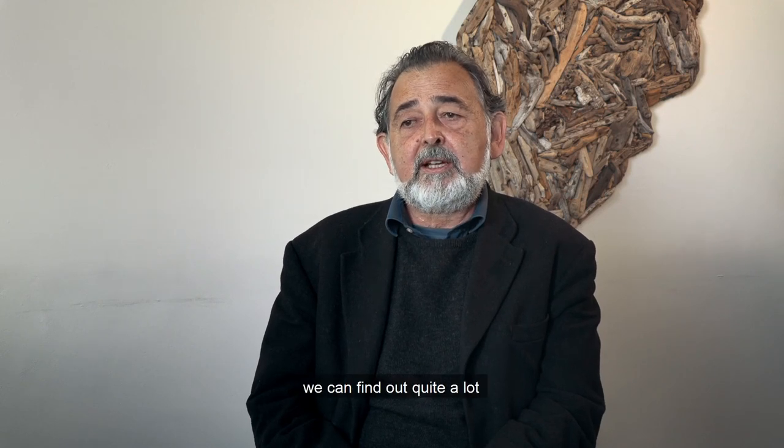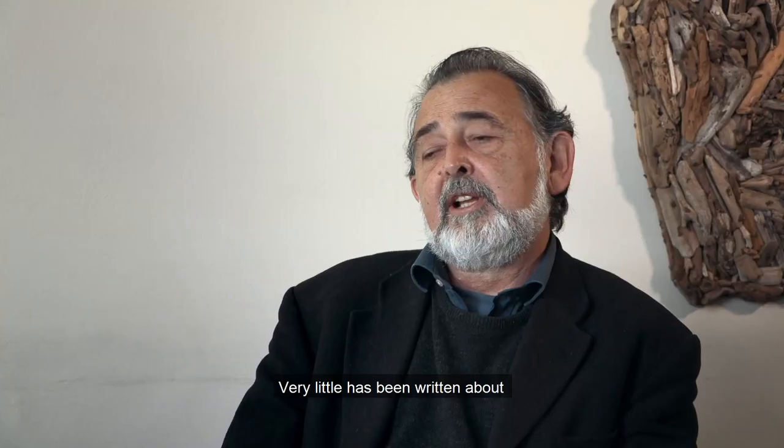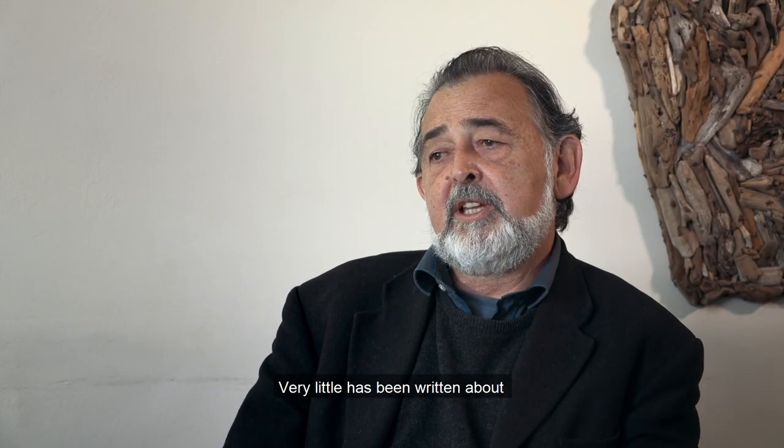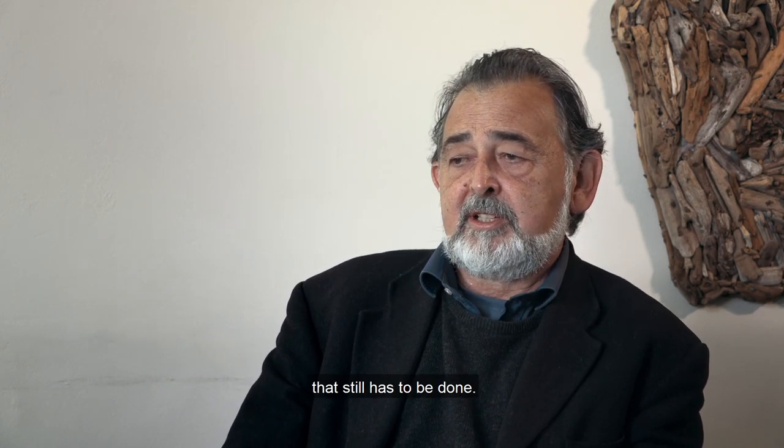Nonetheless, we can find out quite a lot about the region from criminal records, magistrates records, land records, and tax records. Very little has been written about the history of the Roggeveld in the 19th century — that still has to be done.